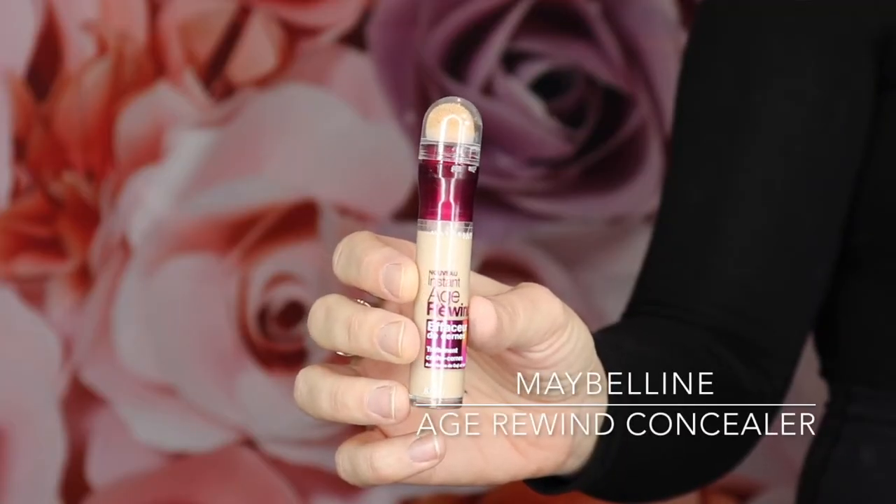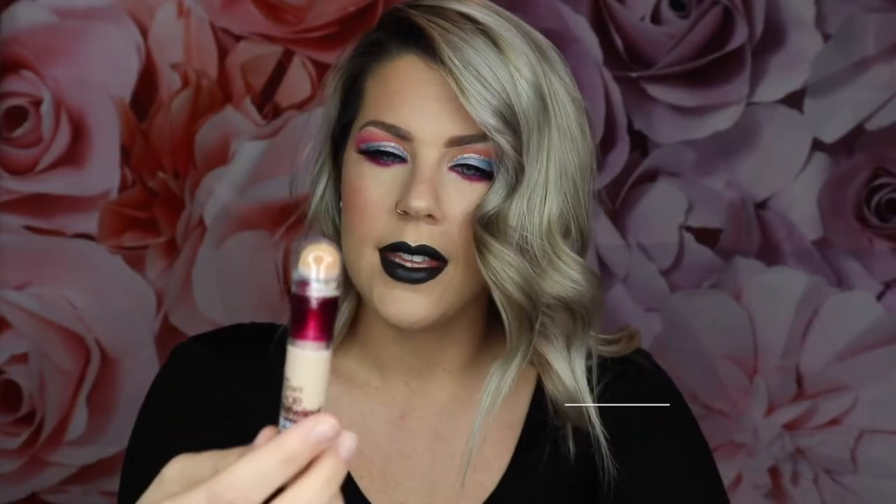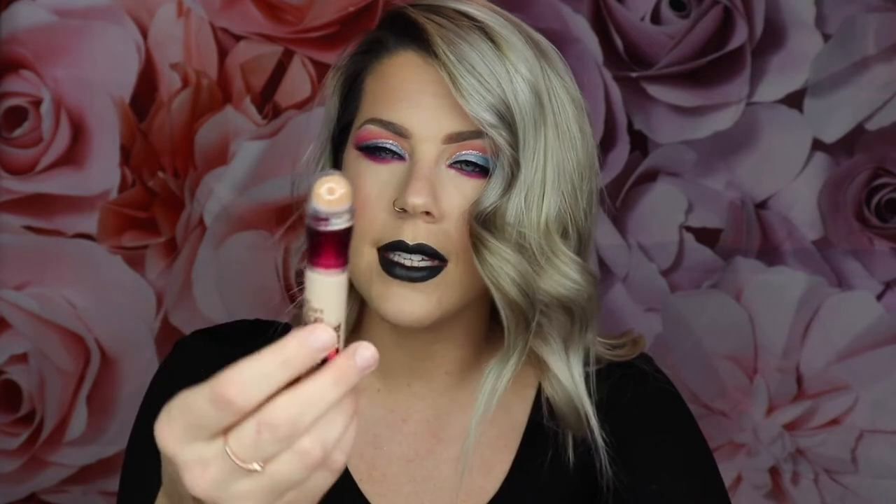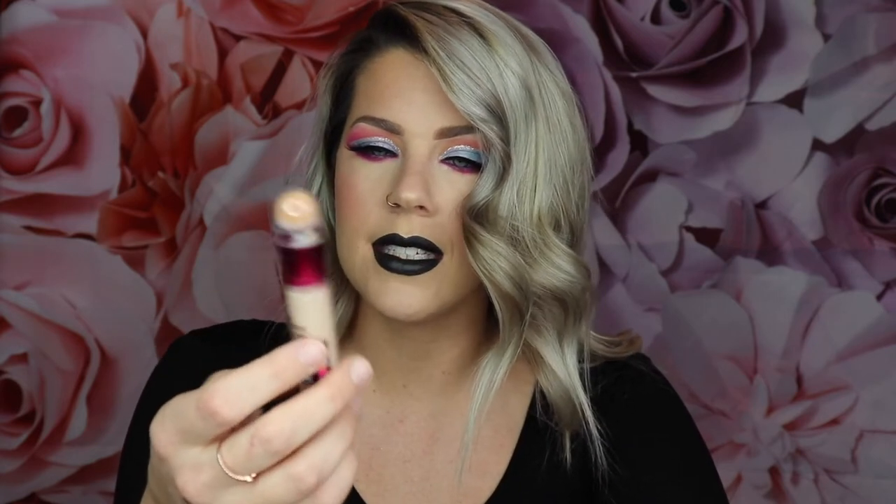Number two is the Maybelline Instant Age Rewind Concealer. This one is super beautiful — not drying and not too thick or cakey. I would honestly recommend this for any age, which is probably why it's called Age Rewind, because it's very light on the skin even though it does have complete, buildable full coverage. I'm wearing shade Ivory. It's not as heavy-duty as some of my Sephora favorites, but what I like about it is that it lays down in a more natural way and does give you dark circle coverage.